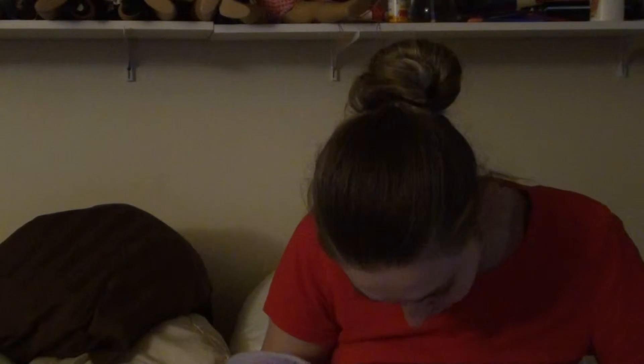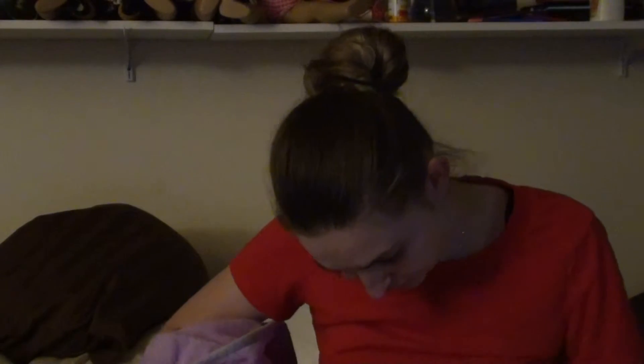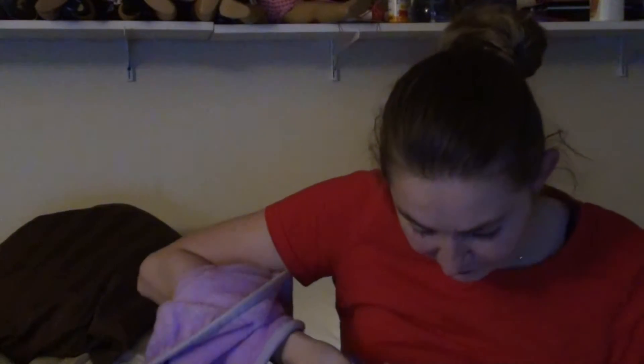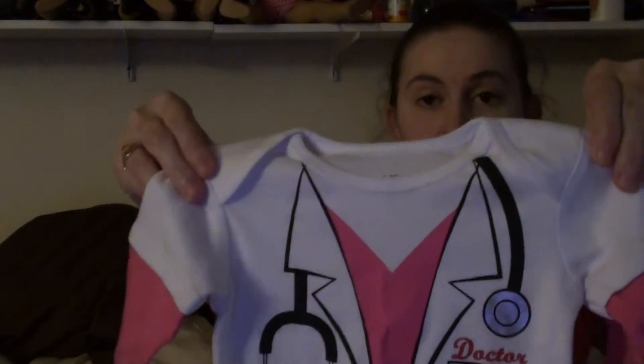That dog is barking. Always got to be careful when you are opening up packages. Oh my gosh, it is as cute as I thought it would be! That is so cute. Three to six months — that should shrink up after I wash it. She asked me if the size was fine and I told her yes. So it says Dr. Cutie. Because of what I'm going through, this is perfect.